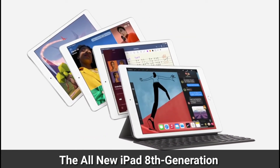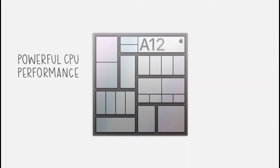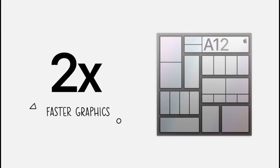The new iPad 8th generation. It's more capable than ever, and it starts with the A12 Bionic. This chip is a powerhouse. It features a powerful CPU and super fast GPU. Compared to the already fast chip in last year's iPad, it has a 40% faster CPU and delivers a massive two-times jump in graphics.